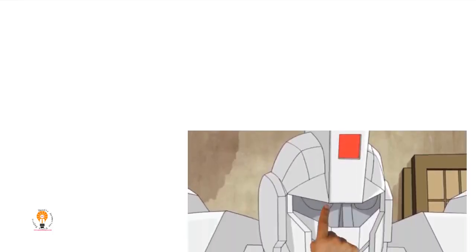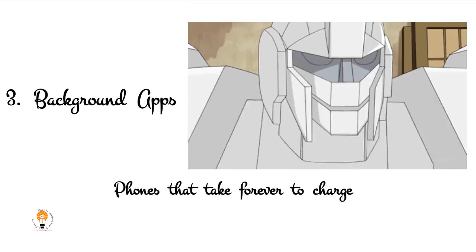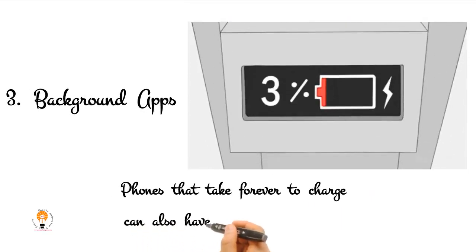3. Background Apps. Phones that take forever to charge can also have a hard time keeping a charge when in use. A rogue app, or background apps in general, could be the reason for this.